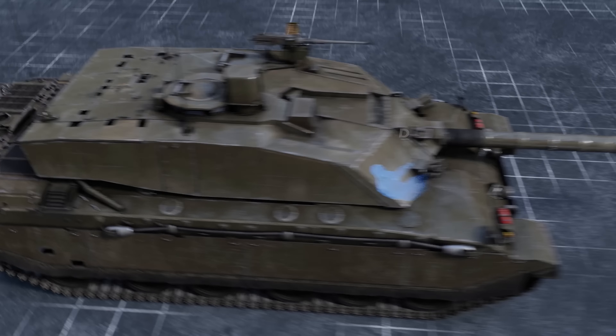However, as is the case with the Khalid, higher mobility and the new opportunities that come with it also expose vulnerabilities previously thought to be less glaring. For instance, the weak hull armor. This British tank feels more comfortable hiding the hull behind a hill and only exposing the sturdy turret, rather than meeting the enemy up front in dynamic close-range combat.